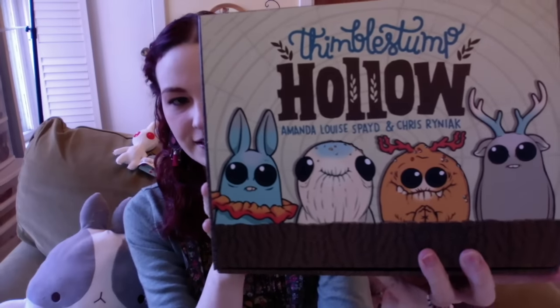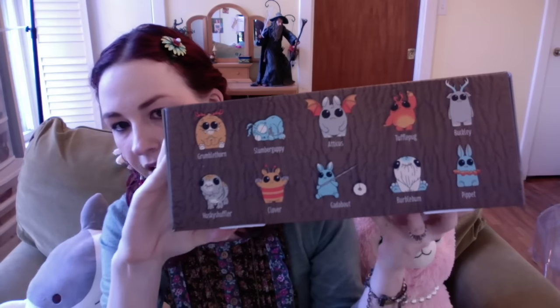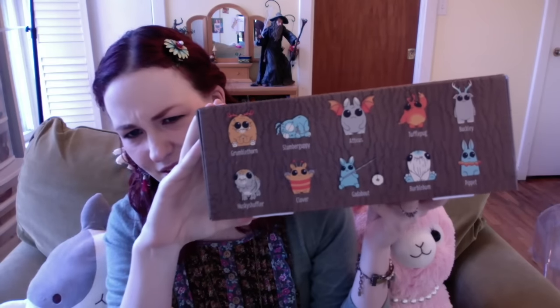The next video I'm going to be doing is the box opening for Thimble Stump Hollow. This is the box — these are collectible vinyl figures. It has ten of them in here, plus two color variations. If anybody's ever had a box of vinyl figures, you kind of understand what I'm talking about.